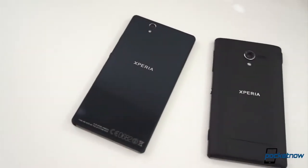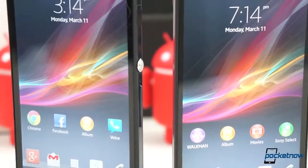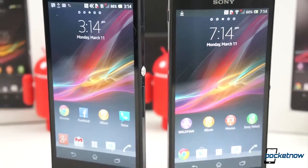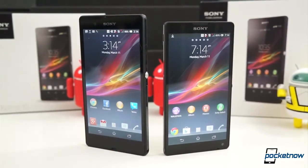Sony's Xperia Z and Xperia ZL marked the company's new struggle to make a dent in the smartphone market. With their announcement at CES, it was clear that Sony is doing everything they can to win with these phones, but the question is, are they really enough?